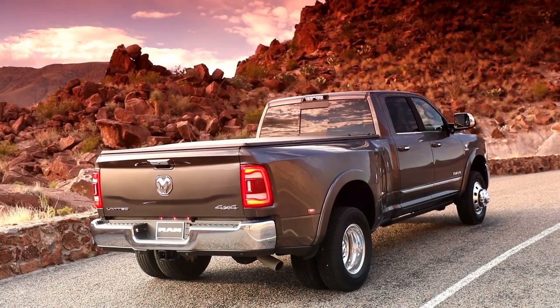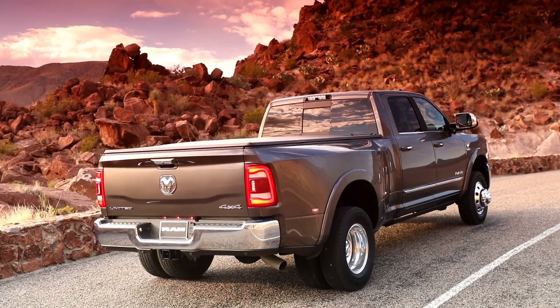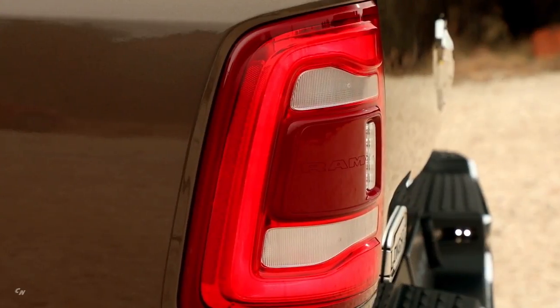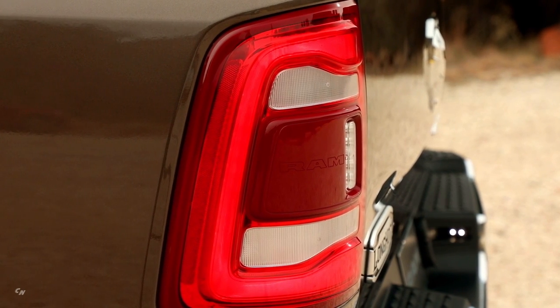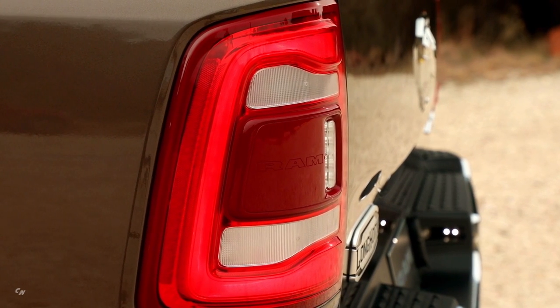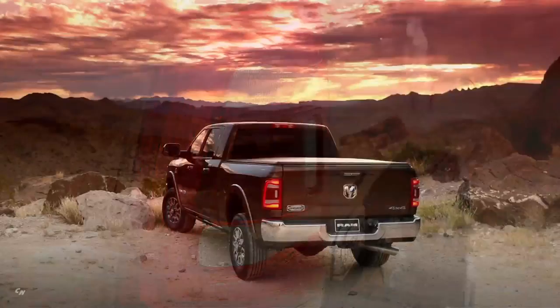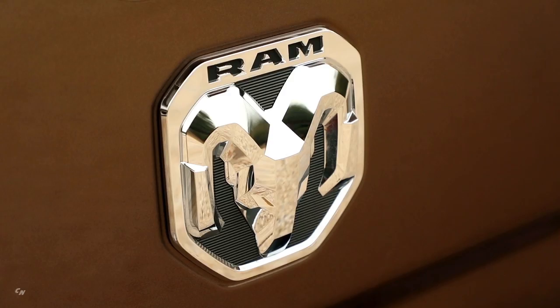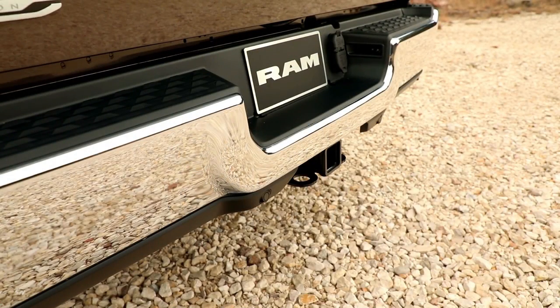Playing off some of the DNA from our previous generation heavy-duty truck, we've got all-new tail lights, a new tailgate, a new bumper — everything you see is all new. The tail lights integrate blind spot monitoring incorporated into the lamp. All-new tailgate design with the all-new RAM Rams head badge.